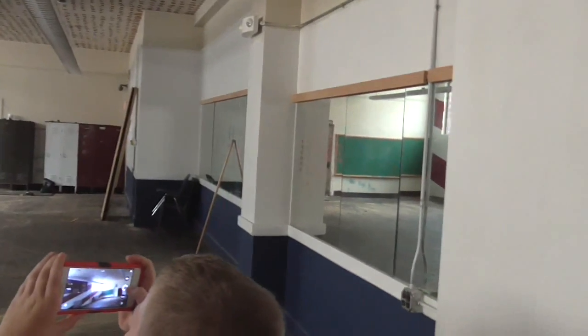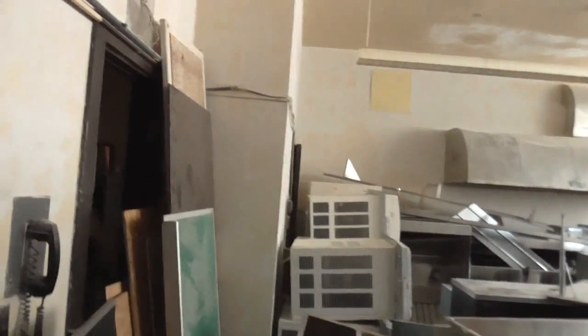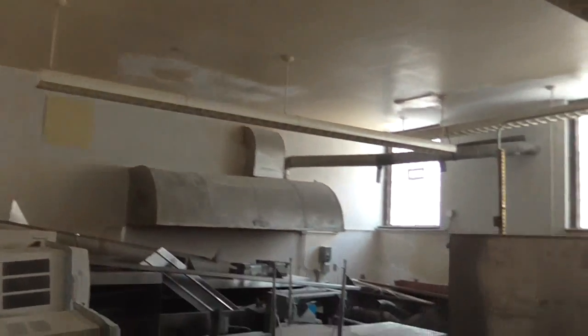We've only got 20 minutes to explore the building. Wow, look at all this. So is this the cafeteria? I think this was the cafeteria. So this would have been the kitchen.